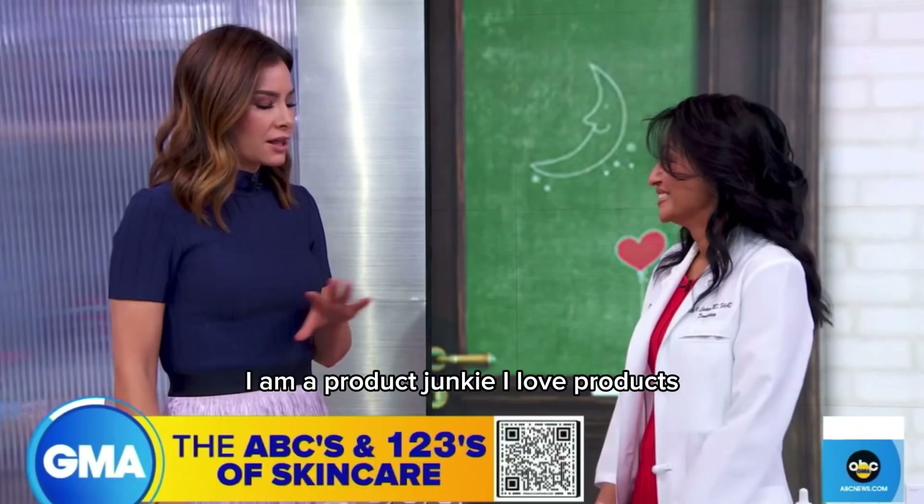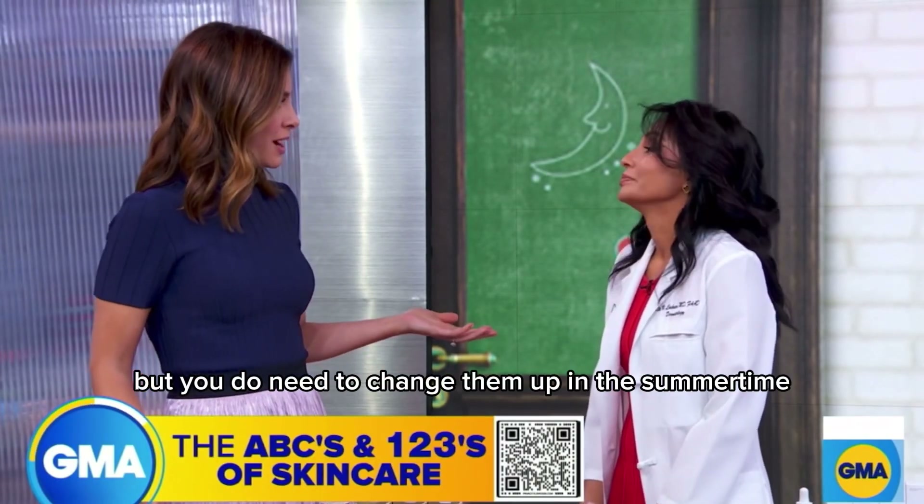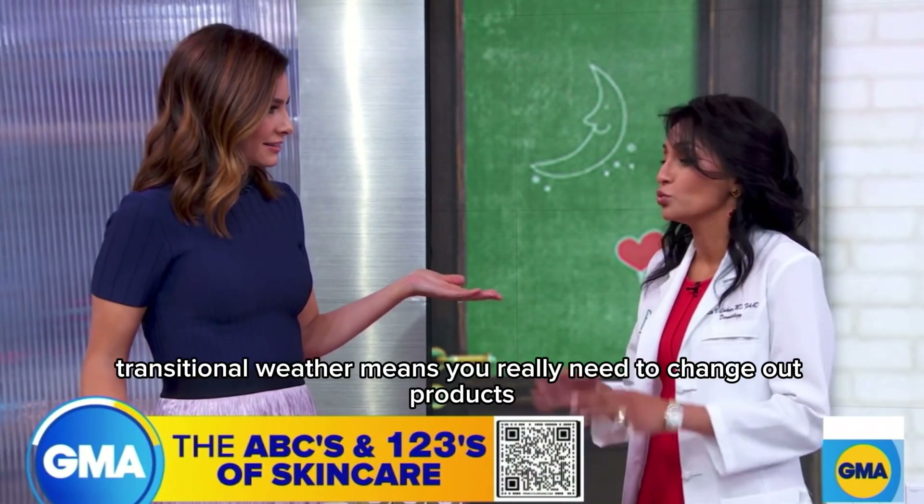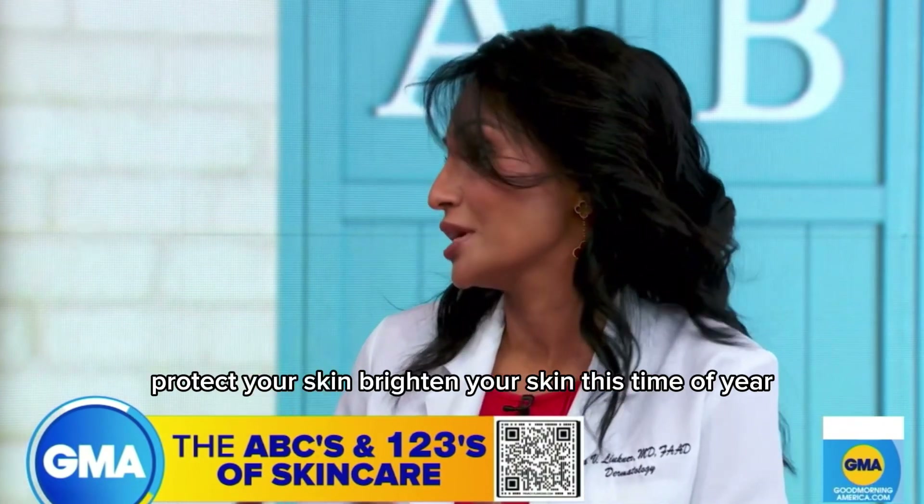I am a product junkie. I love products, but you do need to change them up in the summertime. It's going to be 90 degrees here in New York City today. Transitional weather means you really need to change out products, protect your skin, brighten your skin this time of year.